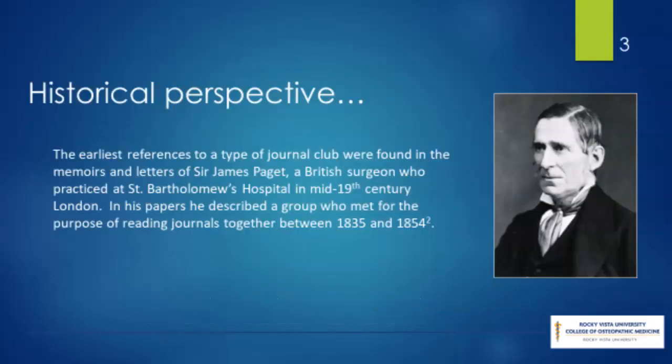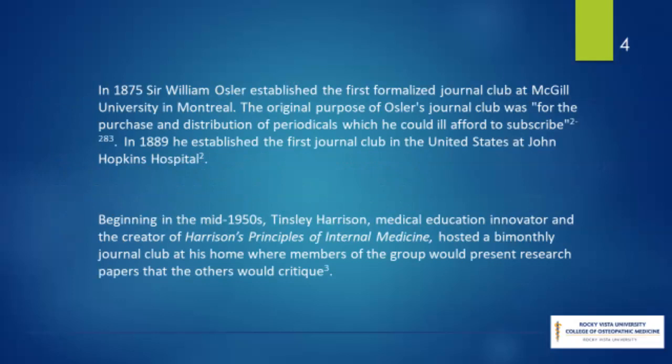Journal clubs for the purpose of discussing the most current medical literature have been in existence for generations. The first references date back to mid-19th century London, when there were fewer than 50 medical journals in the United States and Britain combined. Because these journals were hugely expensive, it became increasingly common for medical professionals to share journals and meet to discuss the evidence. As the number of journals increased exponentially throughout the 20th century, the focus of journal clubs became less about the cost and more about exposure to as much quality literature as possible.